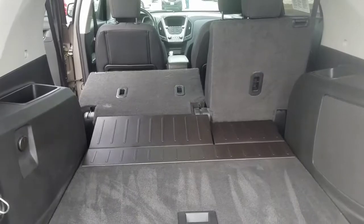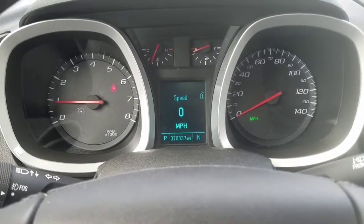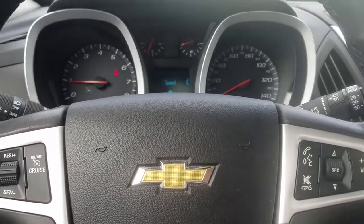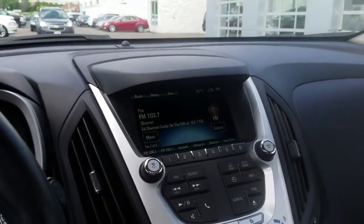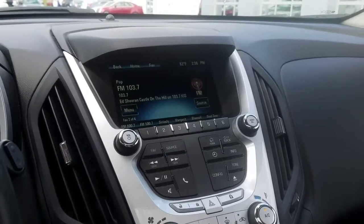We're inside the vehicle now. As you can see, seventy thousand, three hundred thirty-seven miles. The nice thing with Boucher is, in the event you do purchase a vehicle, you get a full tank of gas complimentary. This being the 2LT with the sunroof, this does have the better stereo sound.